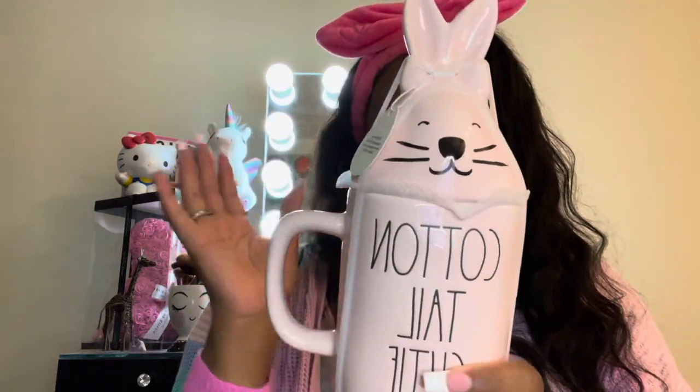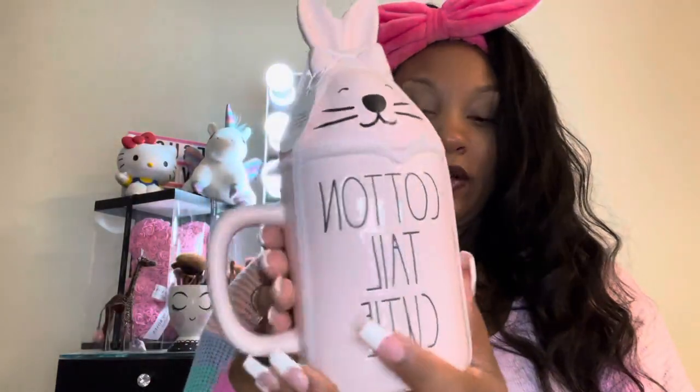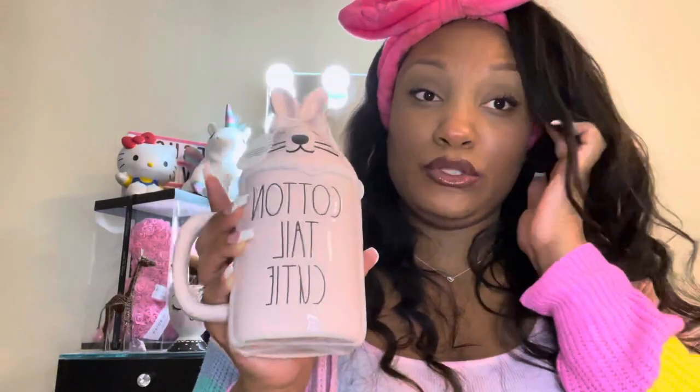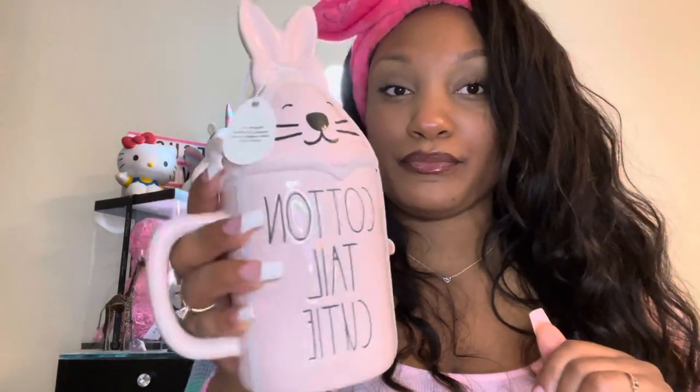Now for this bag — TJ Maxx! The Rae Dunn kind of Easter-themed stuff went on sale. This one says 'Cotton Tail Cutie' — it's a very cute little coffee mug with a topper; she has a little bow. I thought this was darling. I don't know the regular price, but it was on sale for $10. The Rae Dunn girlies don't play, so you've got to get in where you fit in!